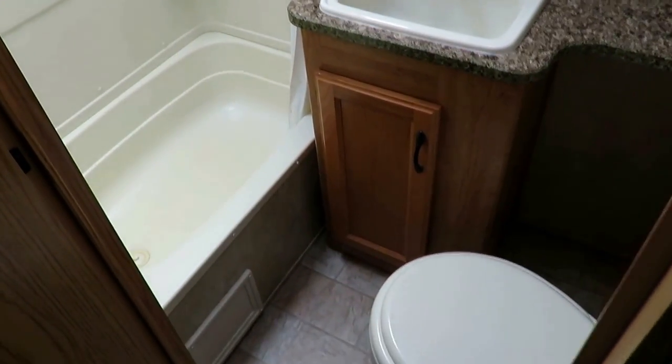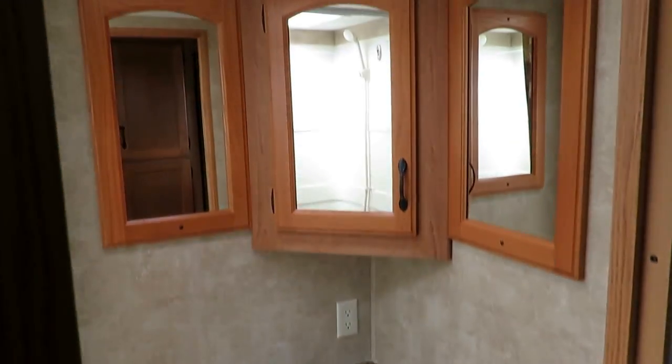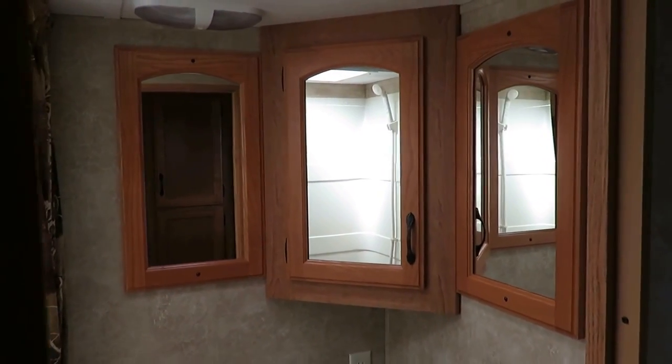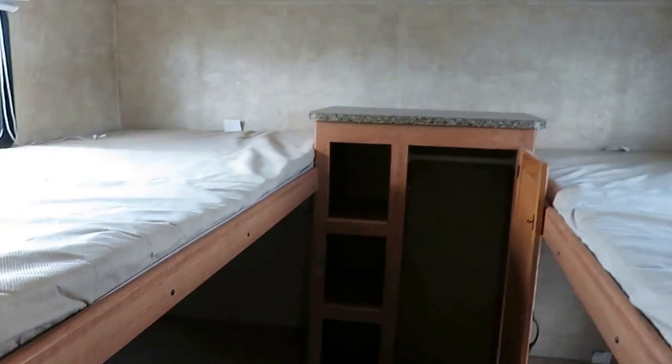That triple mirror, when you stand in front of it, you can see all around yourself. And if your face breaks mirrors, well, then you avoid that — but most of you are going to be just fine.